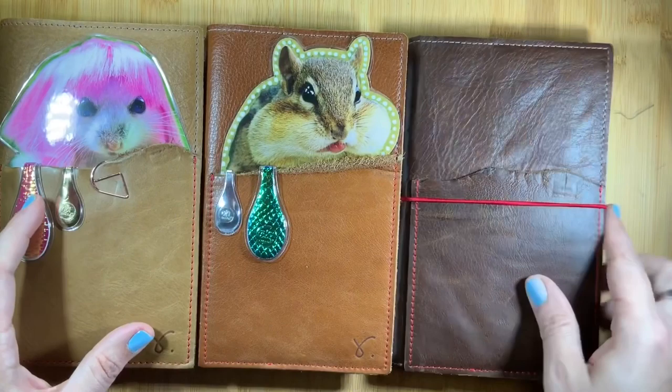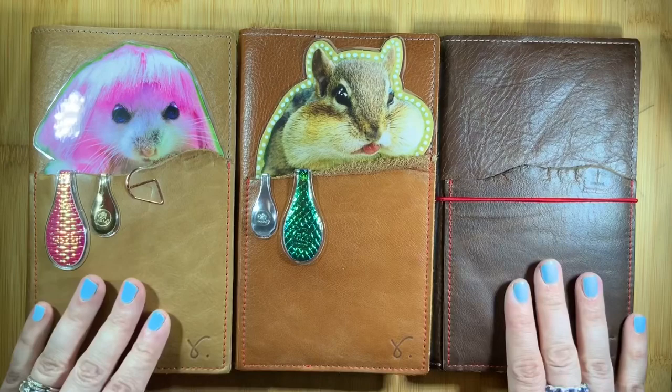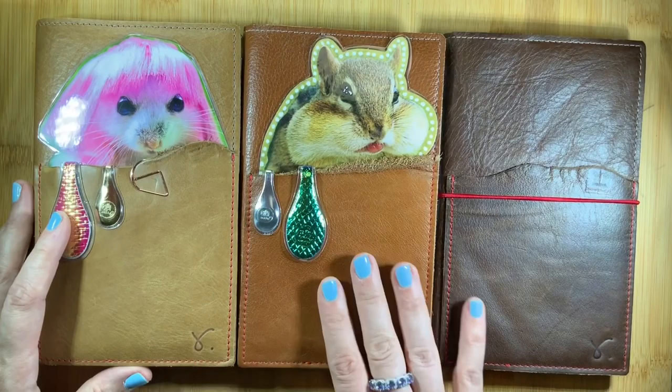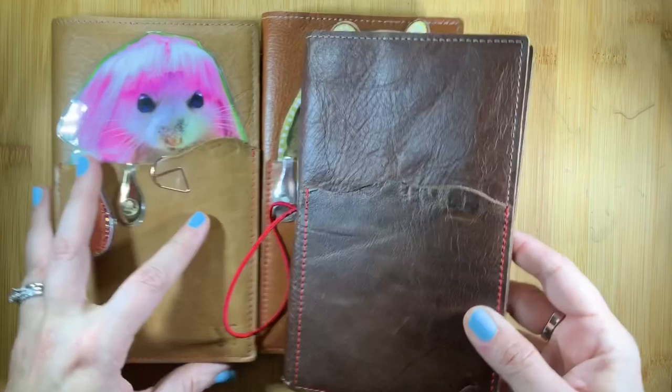So now I have three all different colors of the special brown leather and a complete collection. And while I have you, I wanted to share how pretty it is because I'm super excited, and also show you some things you can do with it.